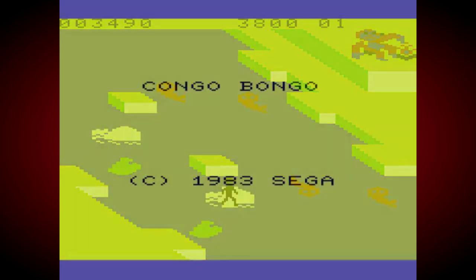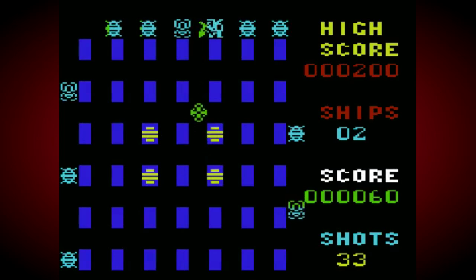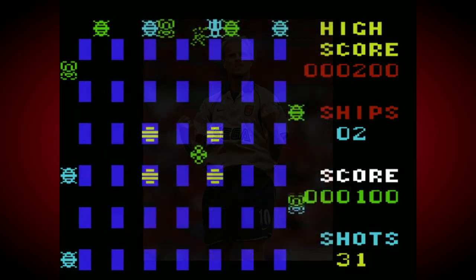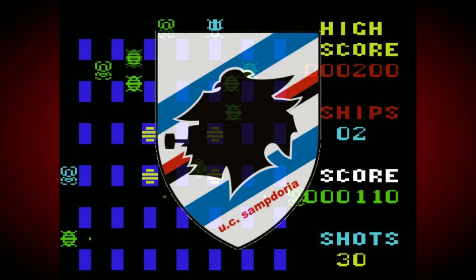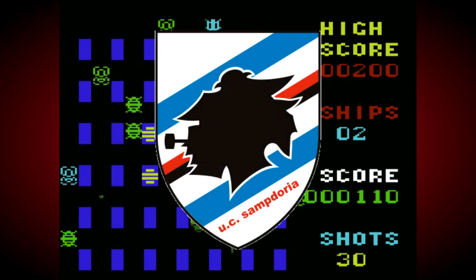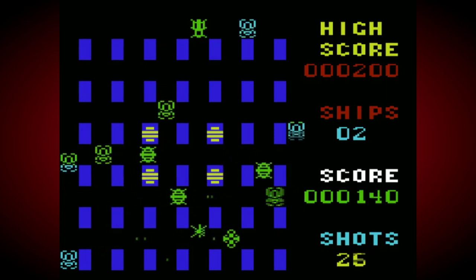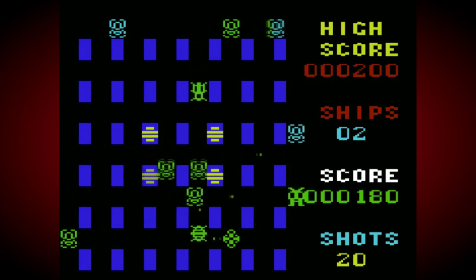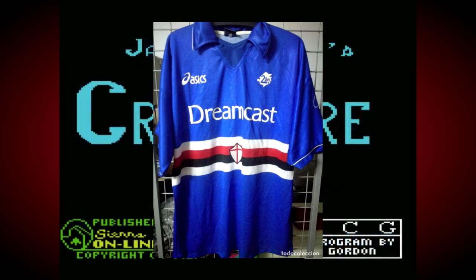Commodore might have been the first computer company to face this problem when marketing their products abroad, but it certainly wasn't the last. In the year 2000, Sega struck deals with football clubs all around the world to market the Sega brand and the Dreamcast via shirt sponsorship. This was all fine until it came to signing a deal with Sampdoria in Italy's Serie A, who pointed out that the phrase 'Mezza Sega' meant something akin to 'pipsqueak' — someone insignificant and unimportant — and was quite a cutting insult in Italian. So Sega wisely avoided the company name and just used Dreamcast on the shirts instead.